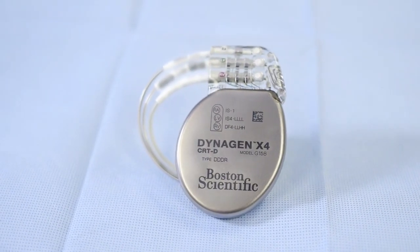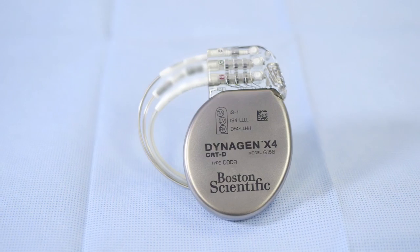Patients get the best of all worlds. We can pace them from an optimal location. We can program the device in an optimal way. And as everyone recognizes, we also have the industry standard in terms of longevity of our devices.